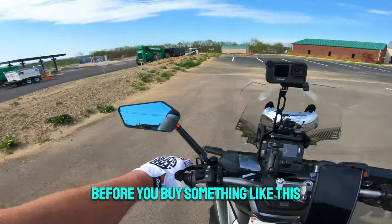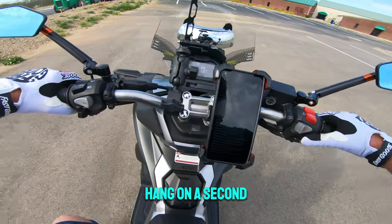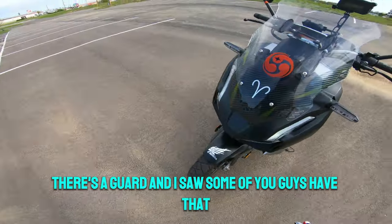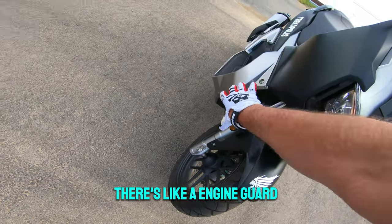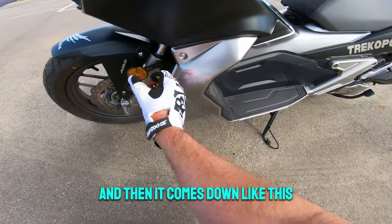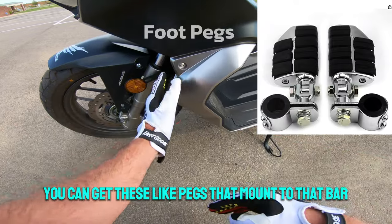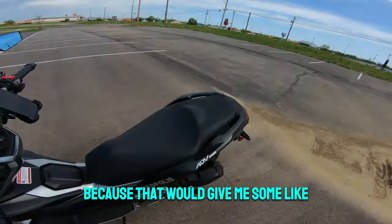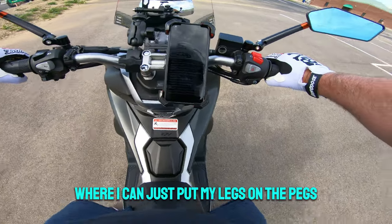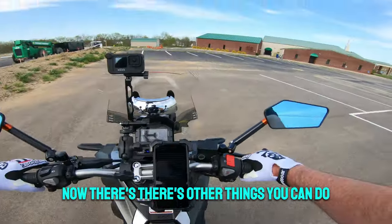With a 30-inch inseam I'm fine — it's perfect for me — but if you're a little taller you definitely want to sit on it and see if you can ride it before you buy. They do make extenders — there's an engine guard you can affix to this, and it comes down with bars. You can get pegs that mount to that bar, which would let you rest your legs out on the pegs, like a different riding position. That might be fun.